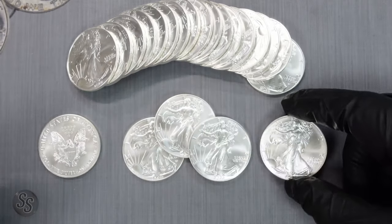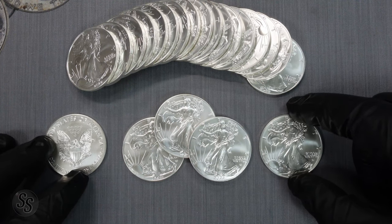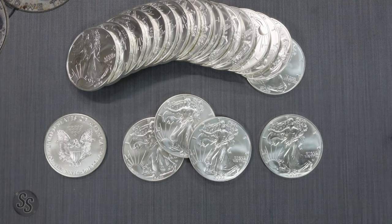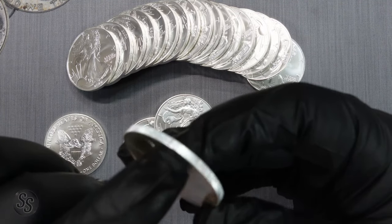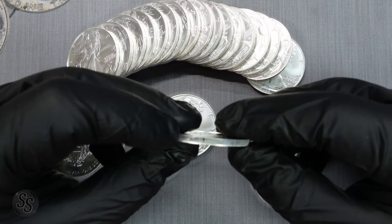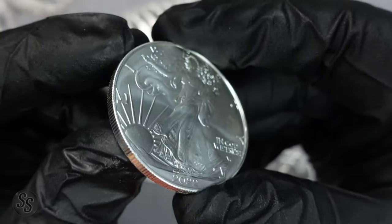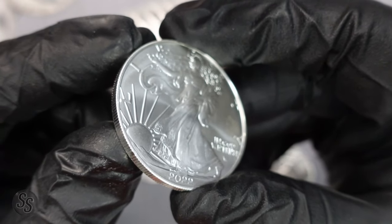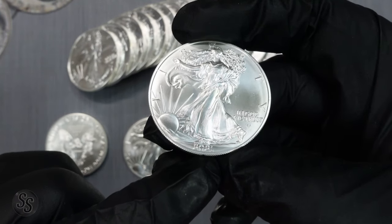Removing just one reed seems pretty easy for anyone — especially in China with the right machines — to replicate. But what the US Mint did do this year, and will probably continue doing every year, is change the missing reed position. This one right here has the missing reed at about 210 degrees, whereas on the 2021 the missing reed is at 180 degrees — right at the bottom of the coin. They actually moved it on the 2022.